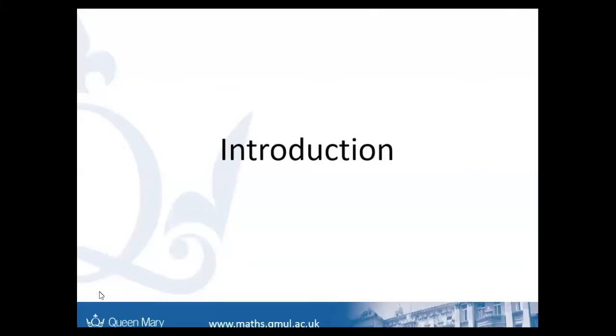Just an introduction to me and how I got to Queen Mary. I've always been interested in maths and problem solving. As for my A-levels, I did maths, further maths, history and chemistry, so I was always interested in a mix of different subjects. It was through further maths that I did a lot of statistics modules, and that's what led me to choosing this degree in particular.